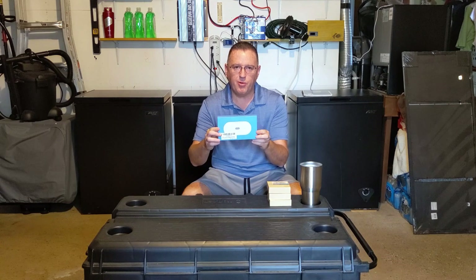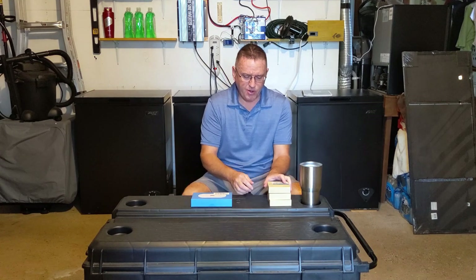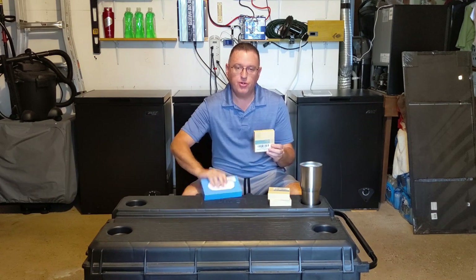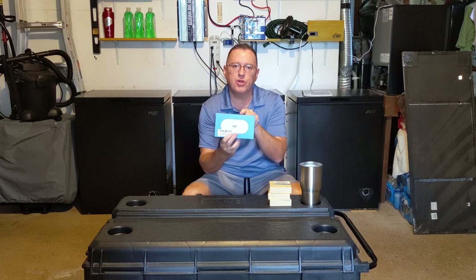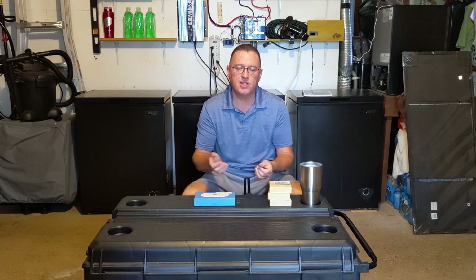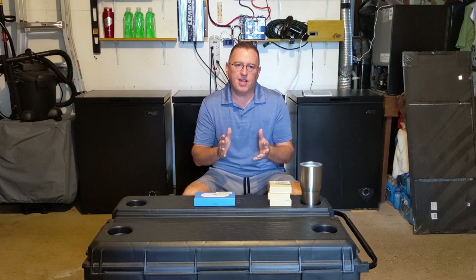They also sell a Wi-Fi gateway. This connects to the Wi-Fi in your house, and the puck communicates via Bluetooth to the Wi-Fi gateway. The gateway takes that signal and communicates with your Wi-Fi router, which then sends a notification through the cellular network to an app on your phone. It's a free app. I have found this invaluable.